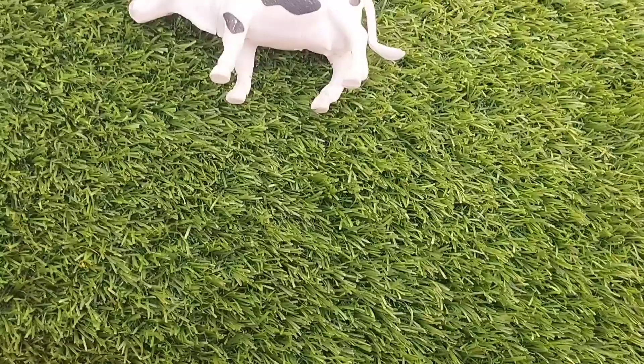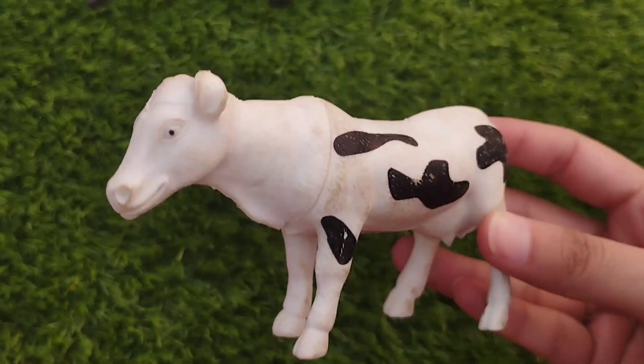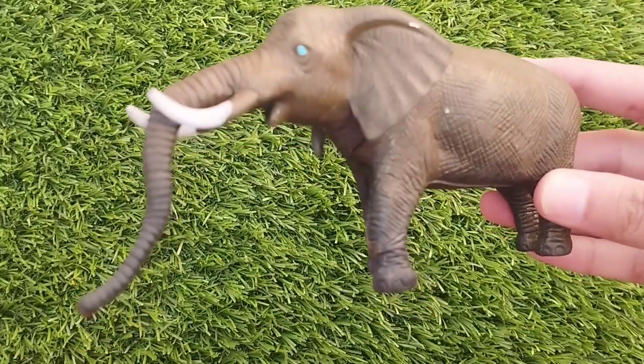And an owl. A cow. This is a cow. Elephant. This is a dove. Elephant.